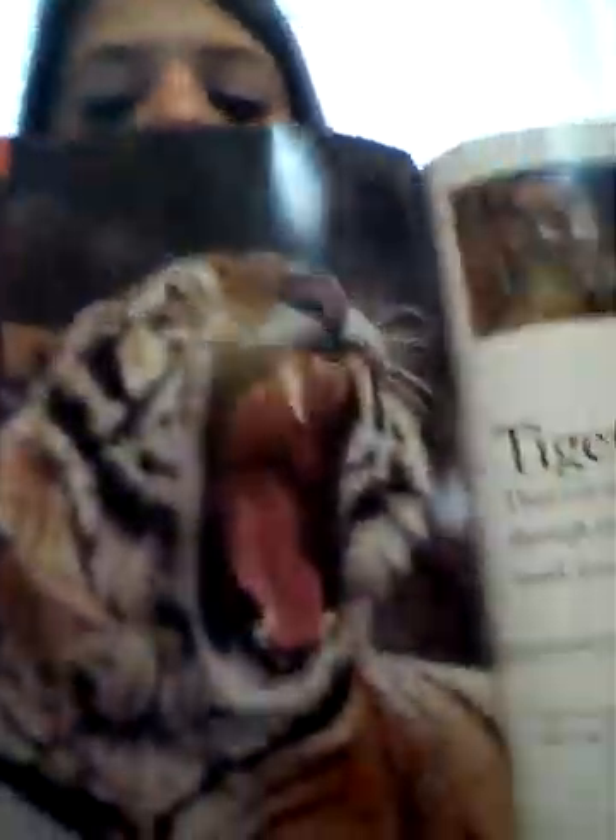I think they're the cutest creatures on earth. Like, they kill you. There's another tiger.